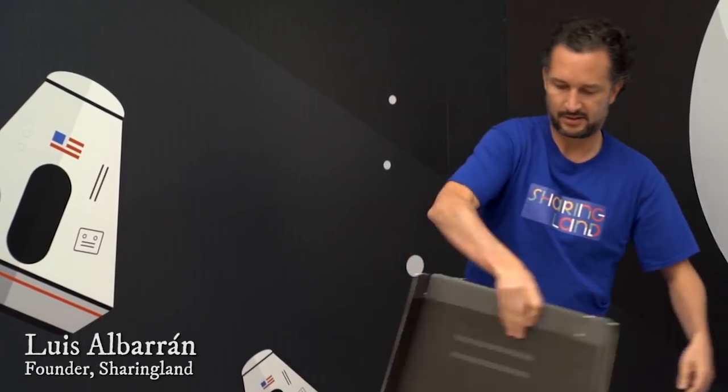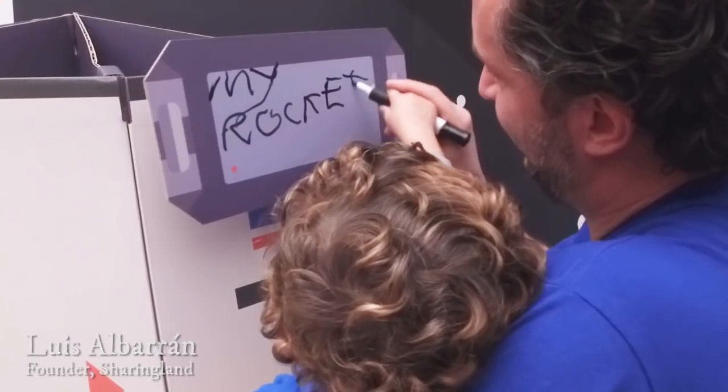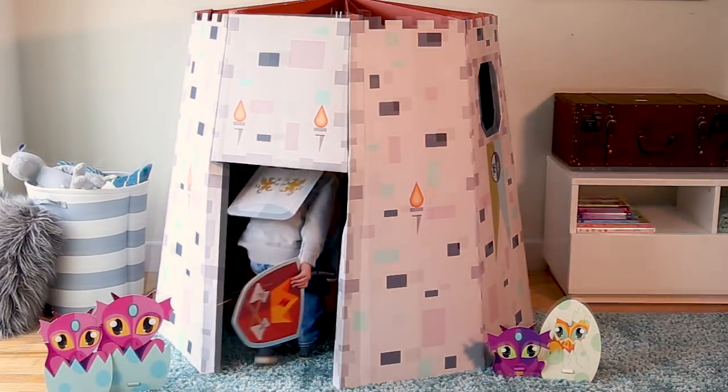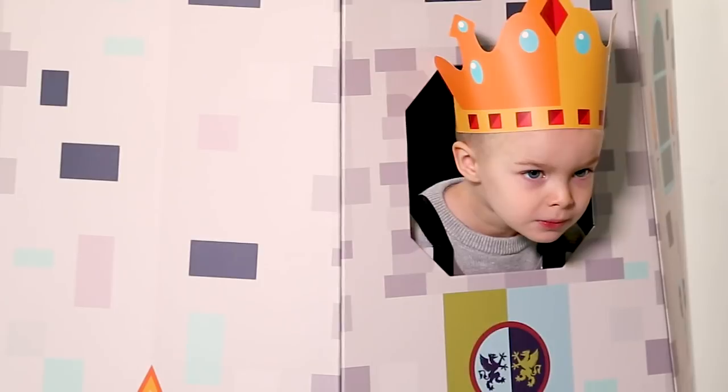Designer and dad Luis Albaran wanted to create a world for his kids to play in that would foster creativity and sharing. Sharingland playhouses let kids have fun in a way that inspires them to think inside the box.